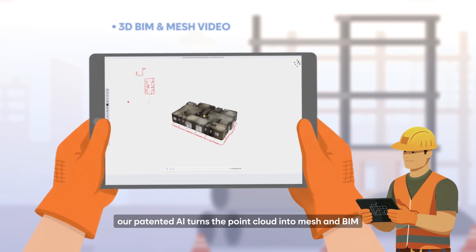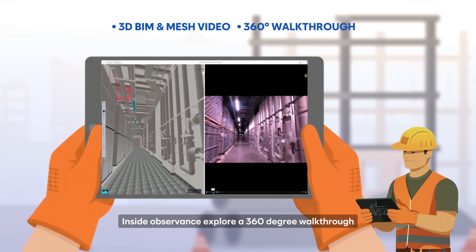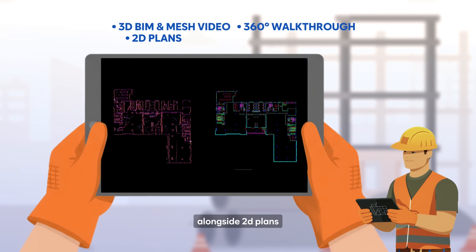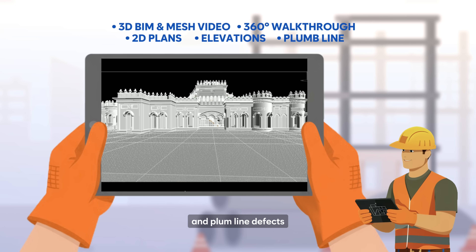Our patented AI turns the point cloud into mesh and BIM. Inside Observance, explore a 360-degree walkthrough alongside 2D plans, elevations, and plumb line defects.